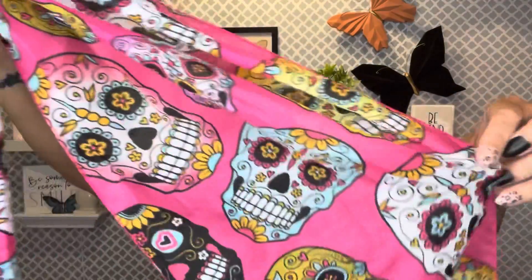I grabbed this cute pink scarf for my hair for the holidays — for Halloween — so I can just wrap it on my hair and make it super cute. I love that. I also got this air freshener to put in my room.